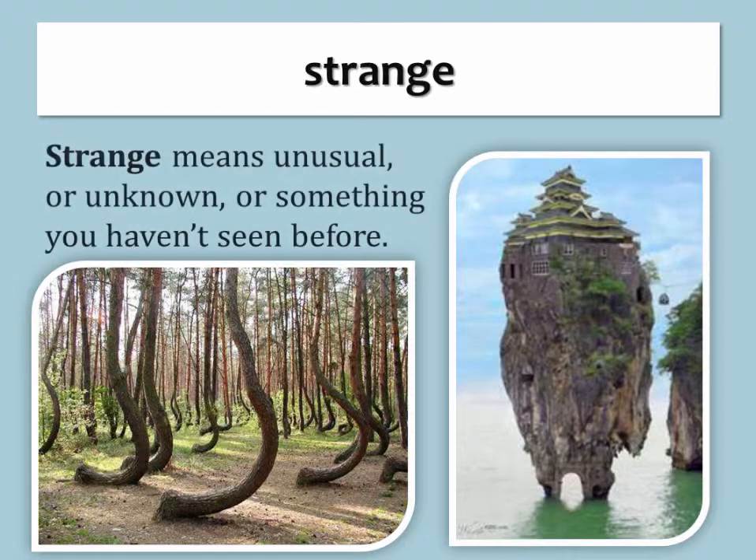Strange. Strange means unusual or unknown, or something you haven't seen before.